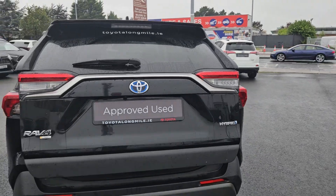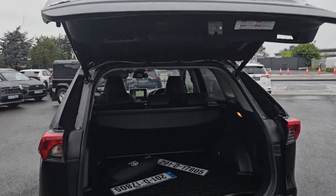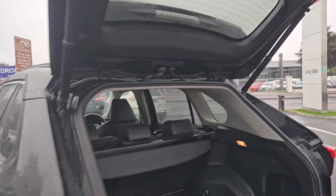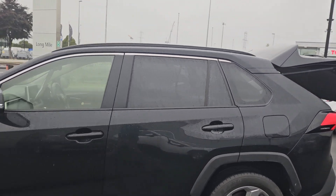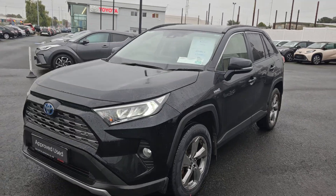Power folding boot, good sized boot. You also have the option of split folding rear seats there. Originally sold by ourselves — it's ready for a test drive today at Toyota Longmile. Thank you.